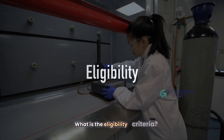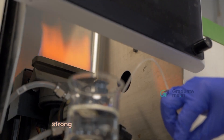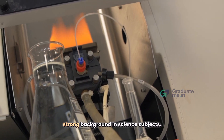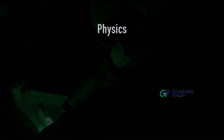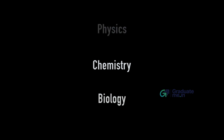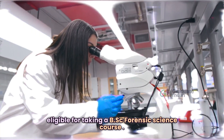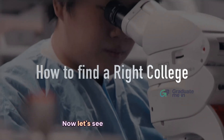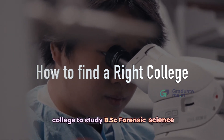What is the eligibility criteria to pursue a forensic science course? It is important to have a strong background in science subjects. If you have completed your 12th in science with Physics, Chemistry, and Biology, then you are eligible for taking a B.Sc Forensic Science course.